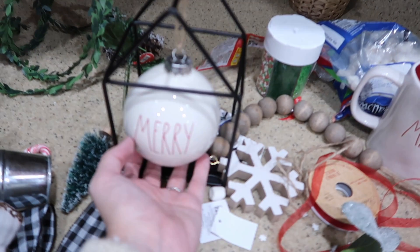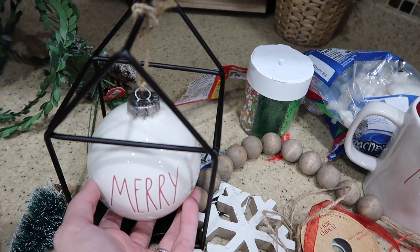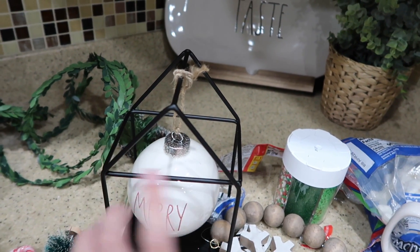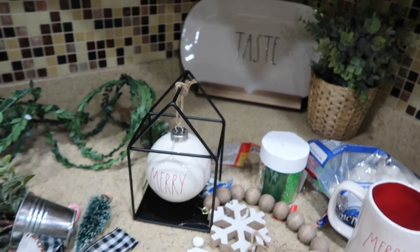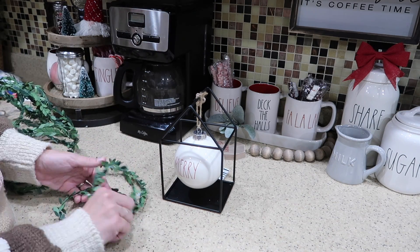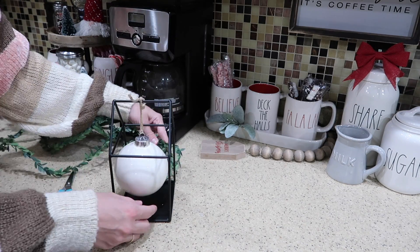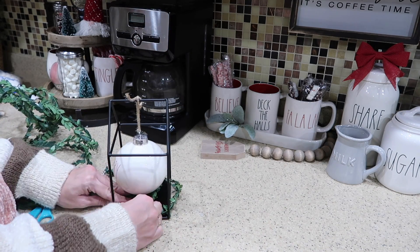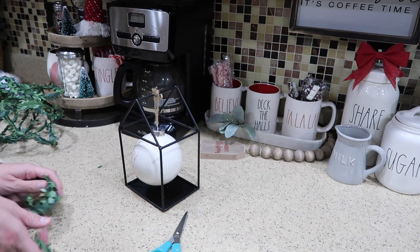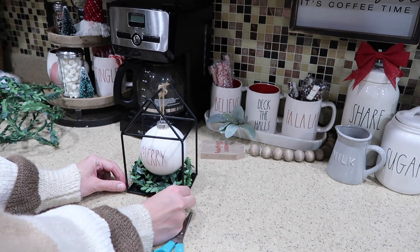I found these Rae Dunn ornaments, and I saw on some Facebook groups that people said they're really heavy because they're pottery — just like all her other stuff — and they didn't want to hang them on their tree. So they suggested getting these houses from the Target Dollar Spot, and I think I'm going to do something really cute and put them in that corner.